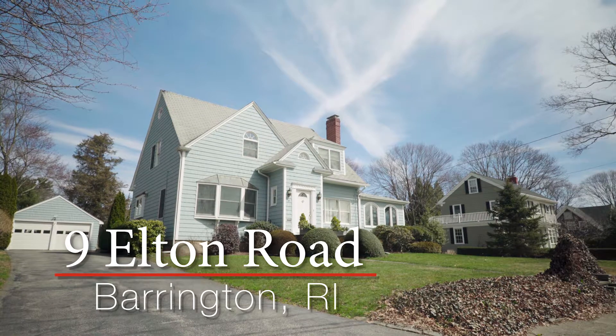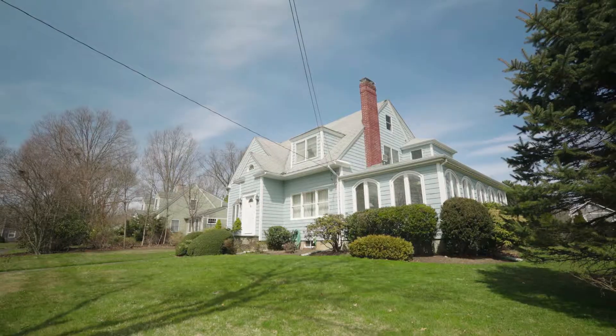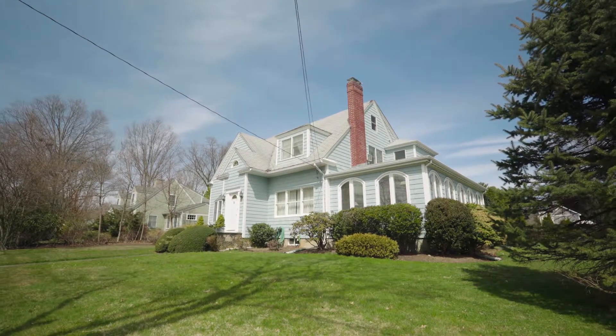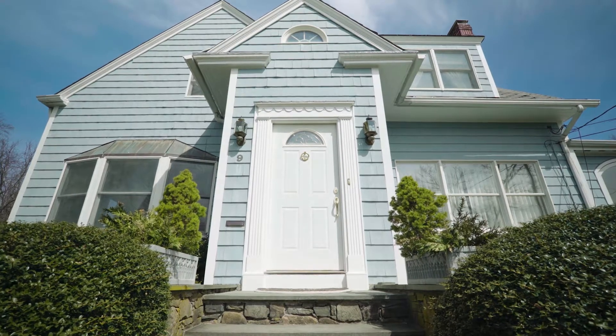This lovely home is located in Barrington, a quiet suburb by the beautiful Rhode Island shoreline. Built in 1930, the home offers an open floor plan with plenty of windows, high ceilings, and hardwood floors.